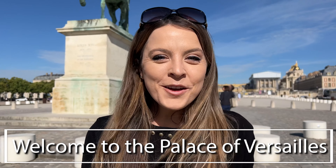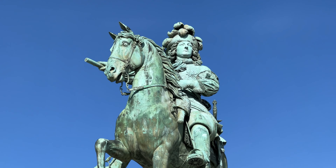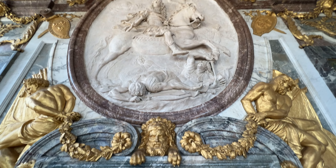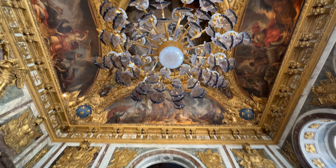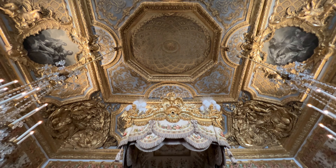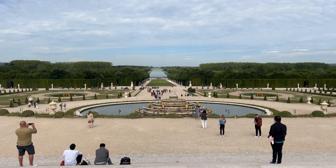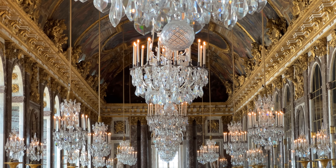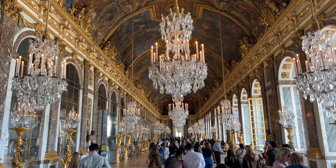Welcome to the Palace of Versailles. This is where Louis XIV decided to build his hunting lodge, also known as one of the most beautiful palaces in the world. Today we're here to enjoy the expansive gardens, the musical fountains which are only open a few days, and of course the Palace of Versailles with the iconic Hall of Mirrors and chandeliers.